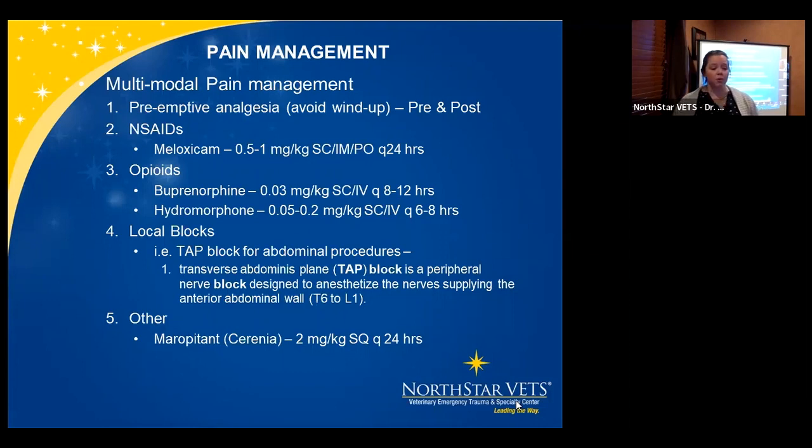Opioids commonly used are buprenorphine and hydromorphone. Hydromorphone is for deep pain, especially when you need sedation as well — a really good one. Dose for hydro is 0.05 to 0.2 mg/kg SQ or IV, Q6-8 hours, sometimes more frequently due to shorter duration. Buprenorphine is Q8-12 hours at 0.03 mg/kg, with a range of 0.02 to 0.05 depending on what you're doing.